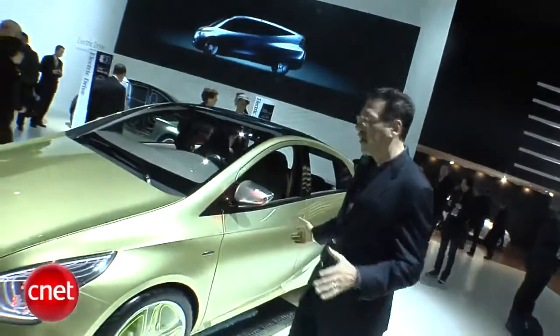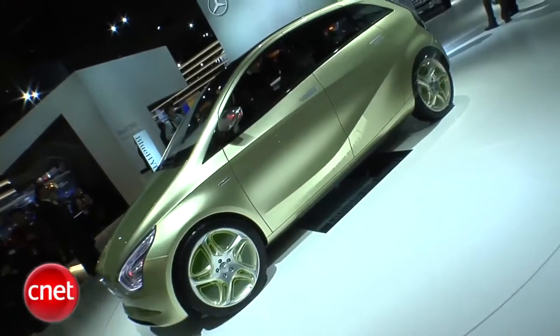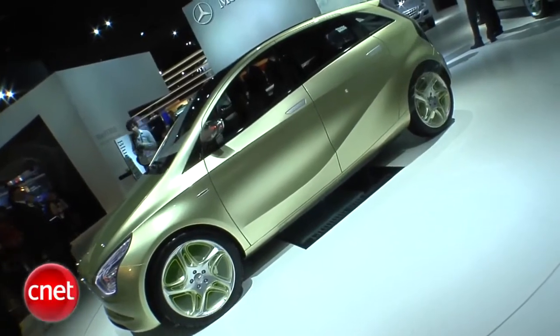There are so many kinds of powertrains envisioned these days: all electric cars, cars that are electric and gas hybrids, and cars that are fuel cell. Mercedes is trying to put all three of those together here in one concept. They call this the Blue Zero concept, and in one car, one kind of powertrain packaging, they say they can do all three.